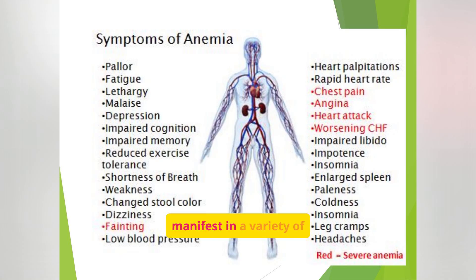Anemia can manifest in a variety of symptoms, including pallor, fatigue, shortness of breath, and dizziness. Symptoms in red indicate severe anemia. The body compensates for reduced oxygen by increasing heart rate and breathing rate — that's why patients may feel like they're running a marathon just by walking across the room. Always assess for activity intolerance and monitor oxygen saturation in symptomatic patients.